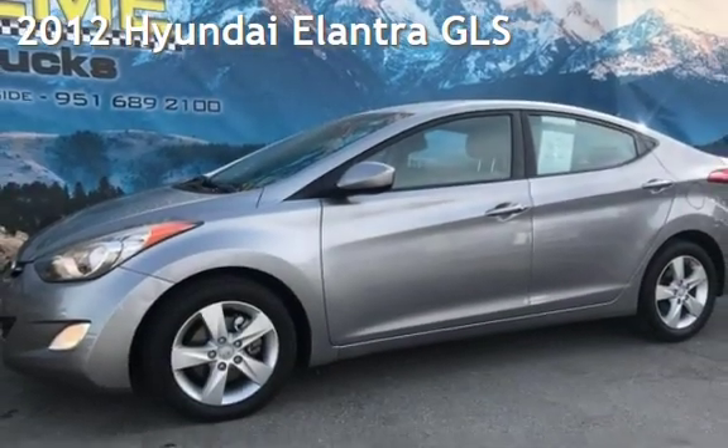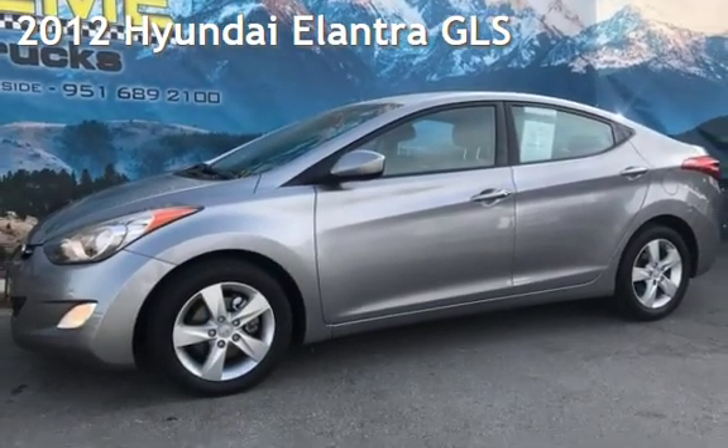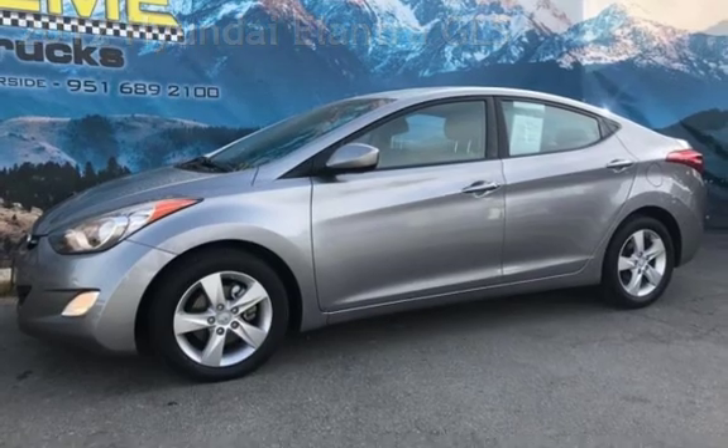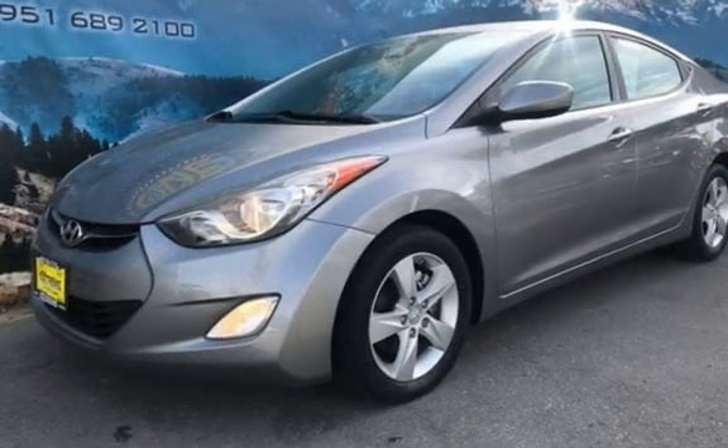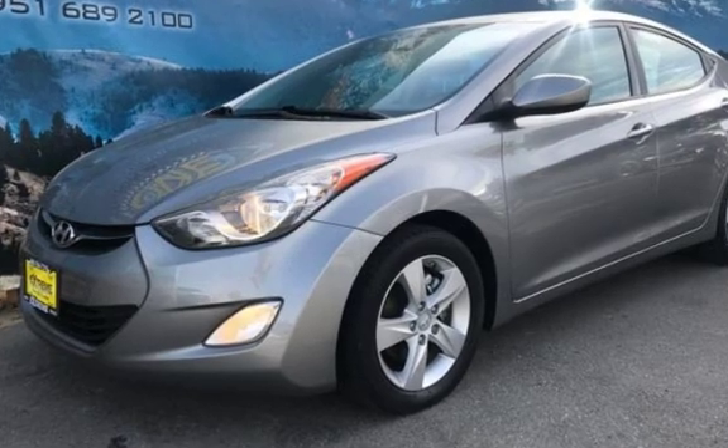Presenting a pre-owned 2012 Hyundai Elantra GLS. This four-door sedan has a four-cylinder, 1.8-liter i4 engine, with front-wheel drive, and a six-speed manual transmission.